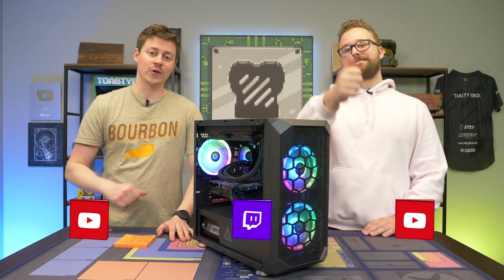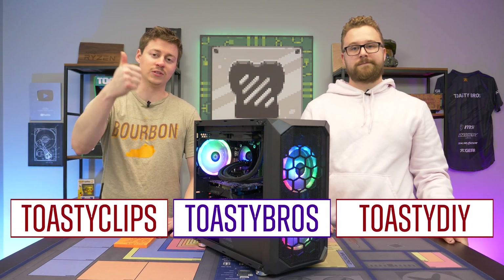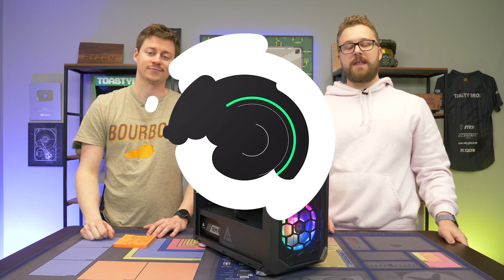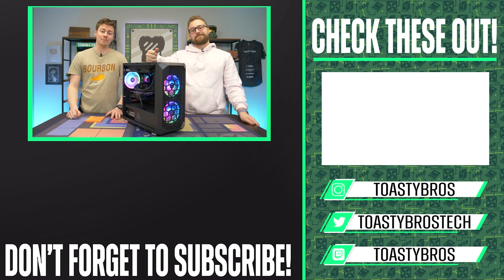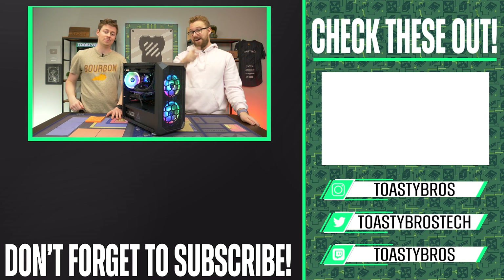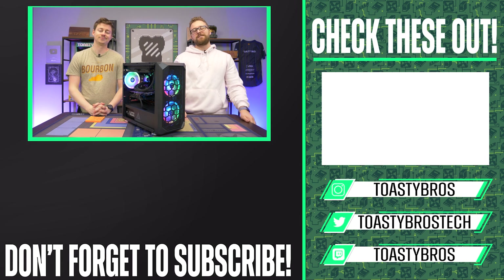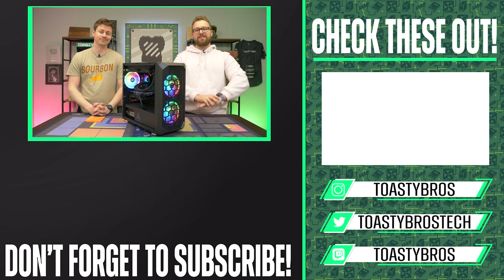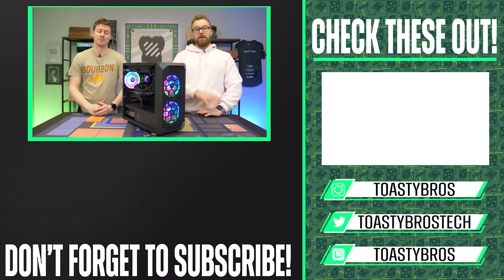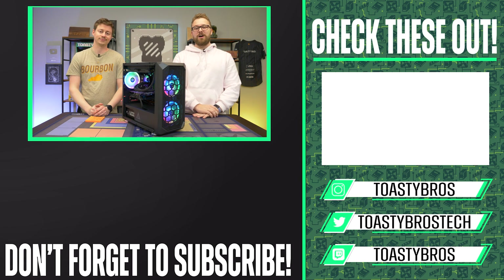As always, we hope you guys enjoyed today's video. Check out our other two YouTube channels and also our Twitch.tv slash Toastybros. Don't forget to like, comment, and subscribe. This PC may not have shown up in great shape, but PCbros.tech is our PC selling business where we sell high-end gaming PCs, budget PCs, and laptops — double packaged with bubble wrap on the inside. Check out our website and use code Toastybros2 at checkout to save 2% on your order.